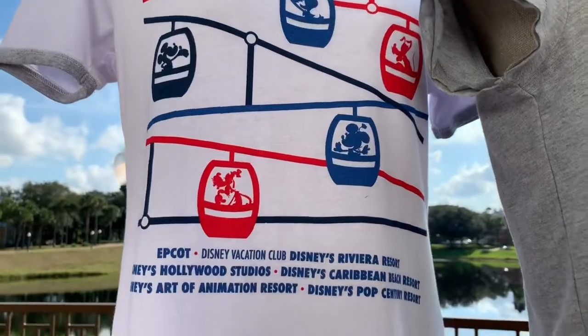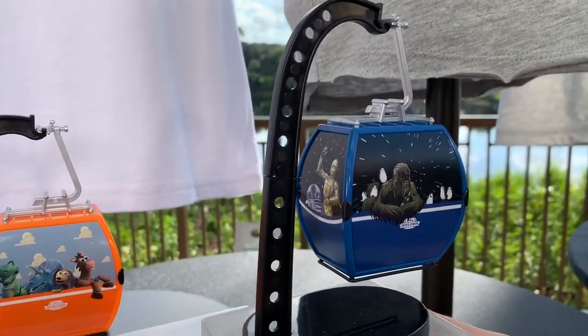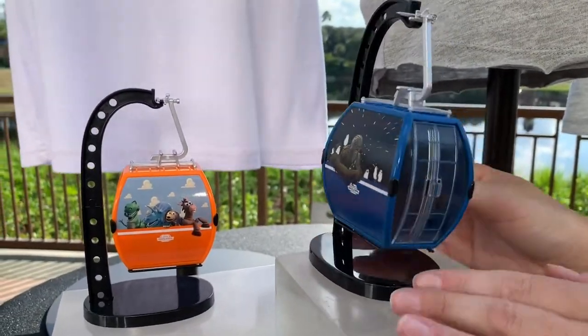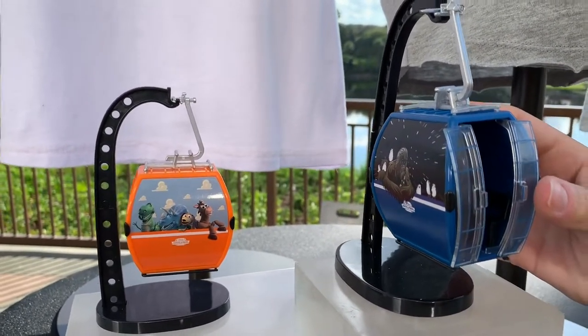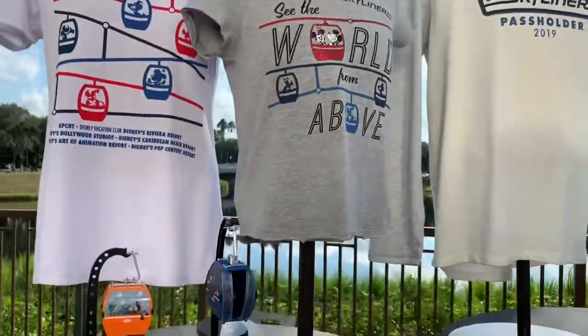The replica gondola toys are absolutely adorable. If you turn it, you can actually open the little door. You can even see the benches inside. These are expected to do really well with younger guests.